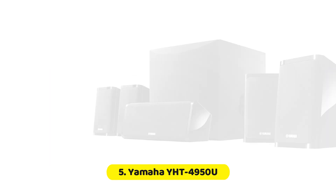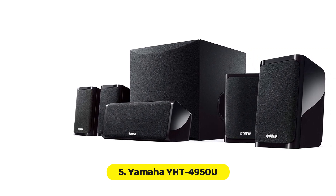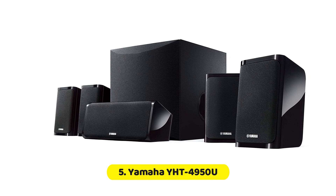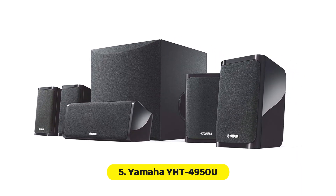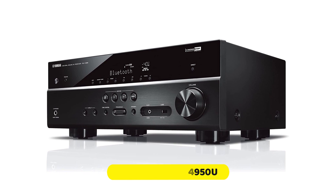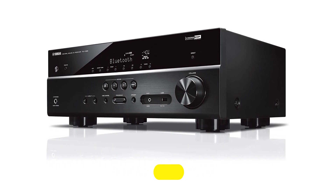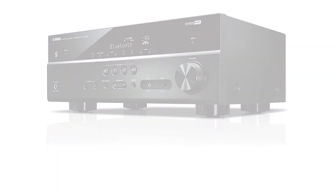The Yamaha YHT-4950U is designed to deliver powerful and dynamic sound that brings movies, music, and games to life. The system features a powerful 5.1-channel setup that produces clear and crisp audio with excellent bass response. The satellite speakers are equipped with high-quality drivers that deliver accurate sound, while the subwoofer produces deep and powerful bass that adds depth and richness to your audio experience.